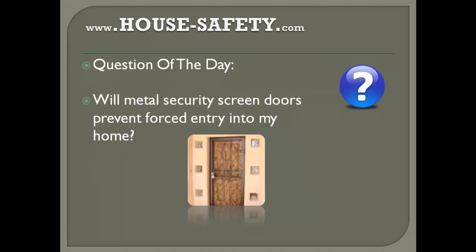Today's question of the day is: will metal security screen doors prevent forced entry into my home?